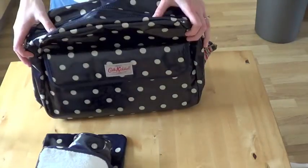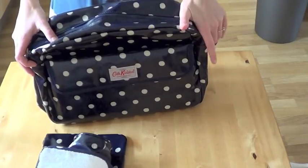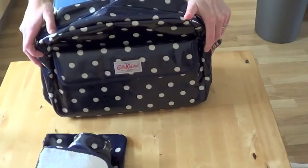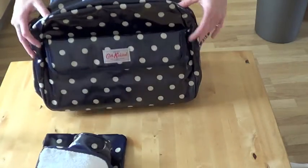I bought this from Selfridges — obviously the Cath Kidston stores as well. I'm not sure if you can get it anywhere else; the only place I've seen it is in Cath Kidston shops and in the Cath Kidston section in Selfridges. Love to know what you think of the bag — reach out to me and I will speak to you soon. Thank you.